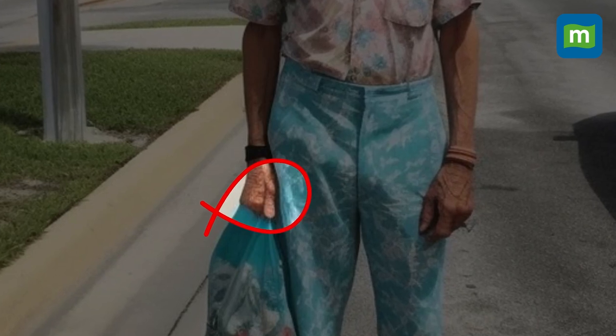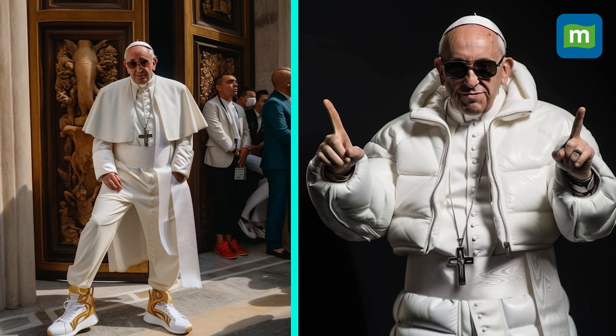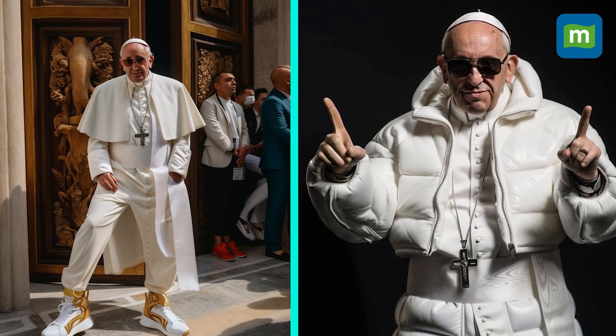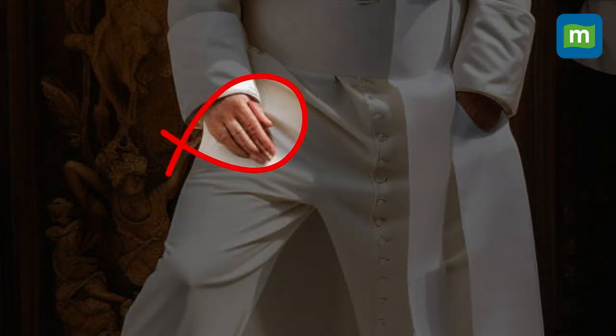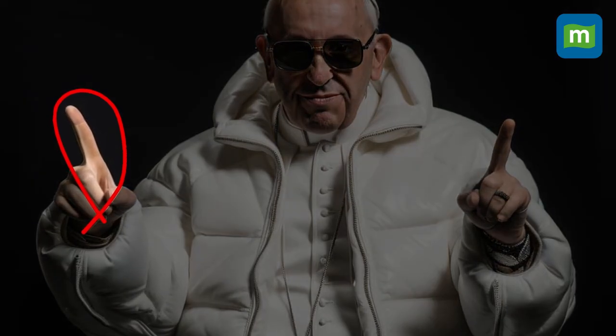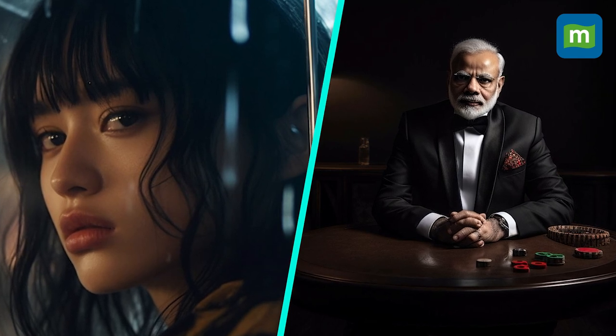AI tools tend to create errors you can easily spot with attention to detail. At first glance, the picture of Pope Francis in Balenciaga looks well in fashion, but zooming in reveals that one of his fingers is missing, or that his left hand is proportionally longer. Common AI-generated images also have issues like too many teeth or deformed glasses. Look out for images that appear smoothened out or glossy.